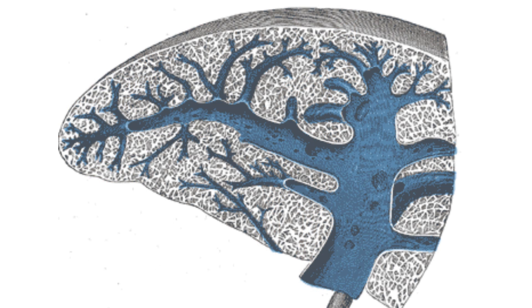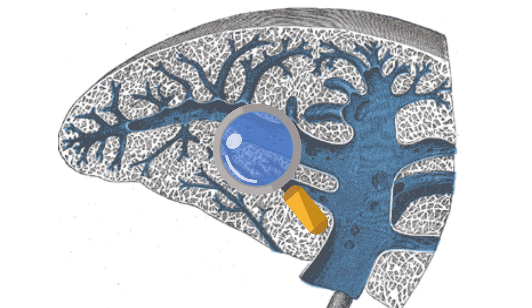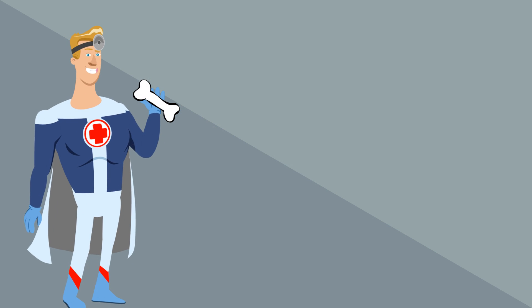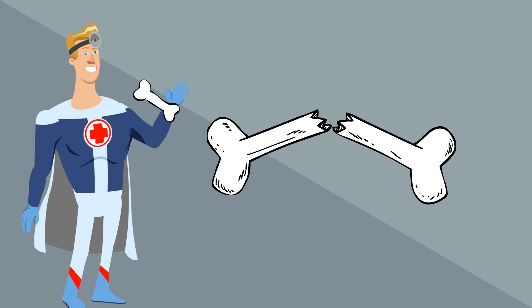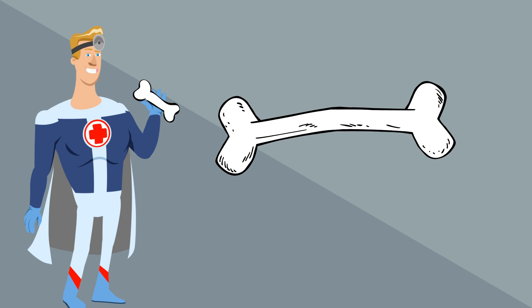Your spleen, which is located at the upper part of the abdomen, filters blood and searches for foreign cells and removes useless blood cells. It also fights against bacteria and other substances. Your bones also help fight disease. White blood cells and lymphocytes are created in the bone marrow of long bones such as your femur.